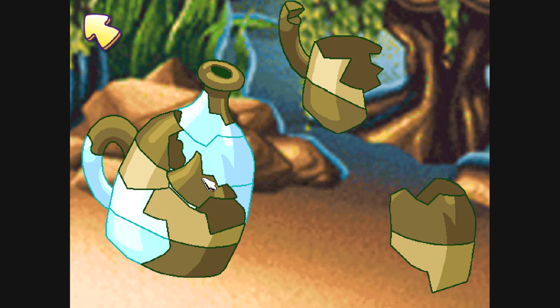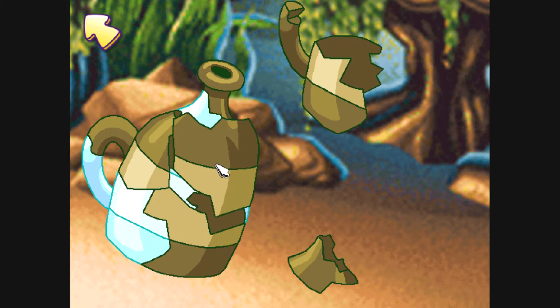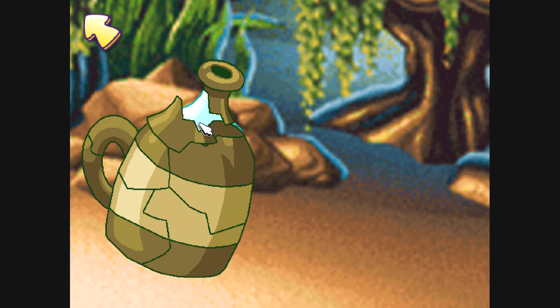Freddy, that piece dropped right into place! That piece won't fit there. We're getting somewhere now, Luther. Good one, Freddy — that piece dropped right there. All done!